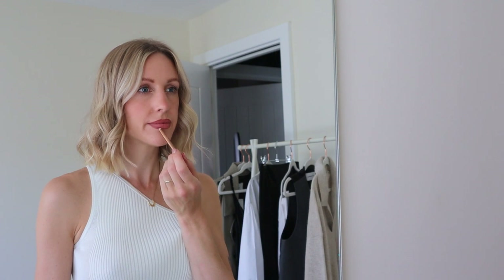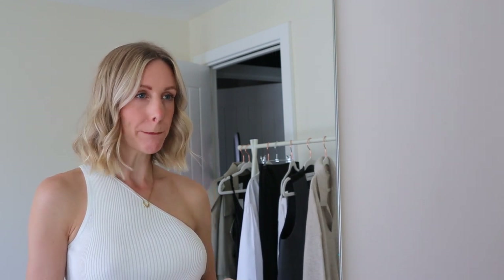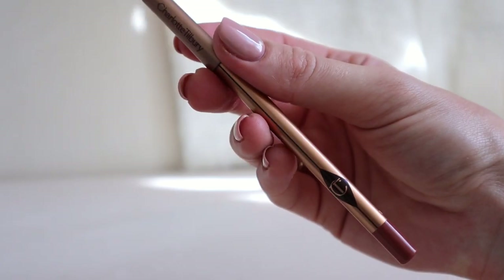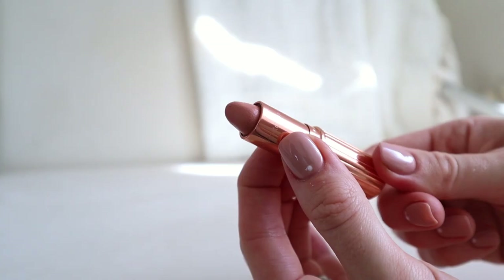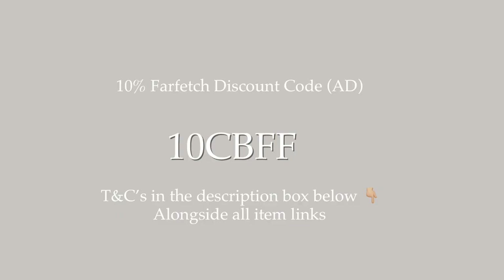To complement a classic capsule wardrobe, I think a statement nude lip completes the look. Farfetch now stock beauty, so I topped up on some Charlotte Tilbury favourites: the Lip Cheat Liner in Hot Gossip at £19, and the Hot Lips Lipstick in Kim KW at £26 — this is my go-to nude lip. My 10% discount code also applies to beauty items, so you can top up on your favourites and save money while shopping on Farfetch.